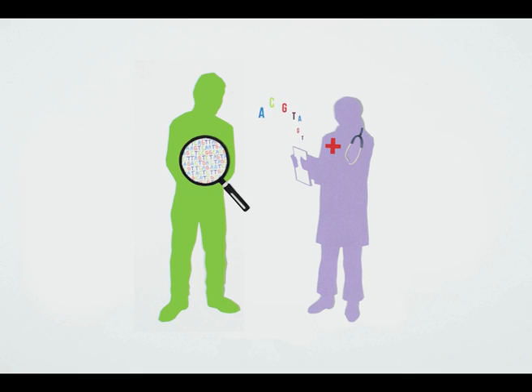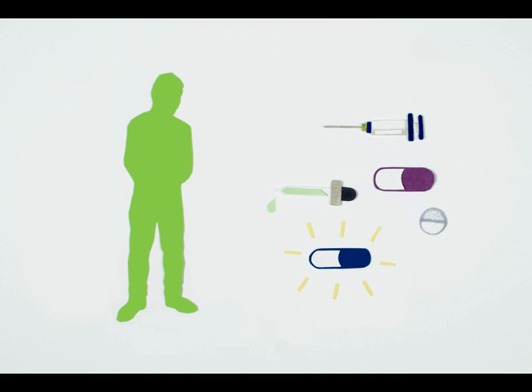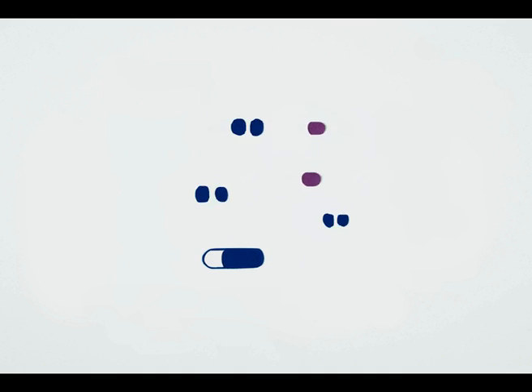Knowing your genetic variants could tell your doctors what type of treatment would work best for you. This is called genomic medicine, or personalised or precision medicine.